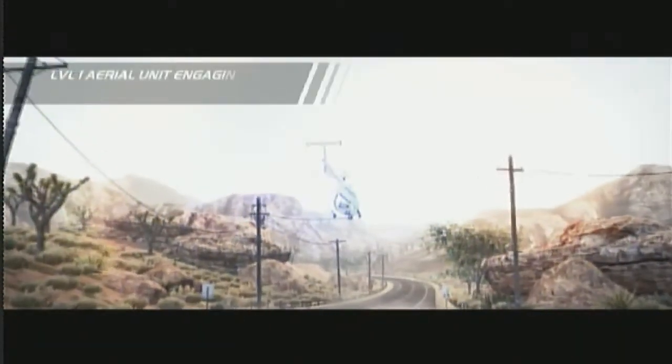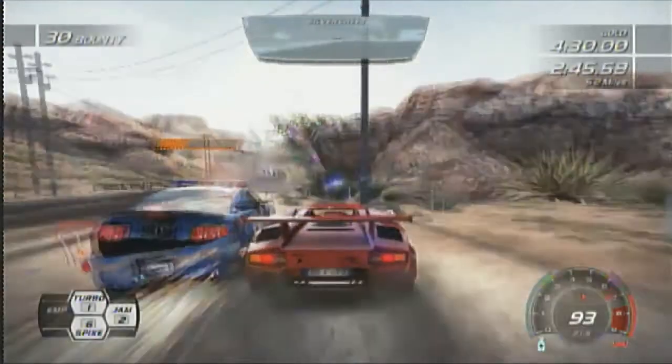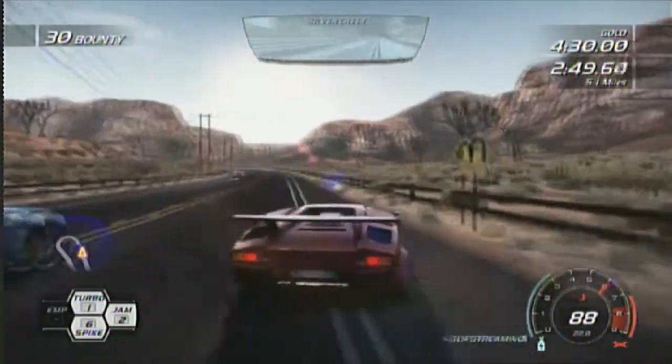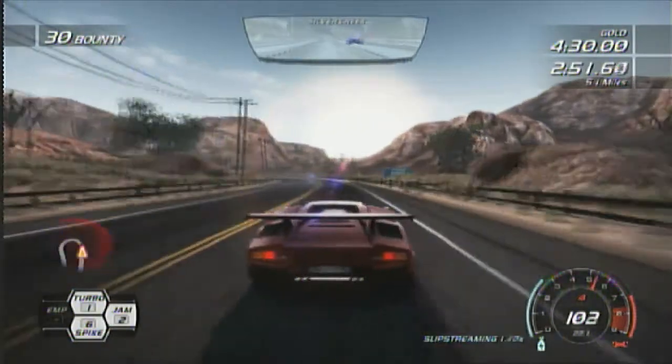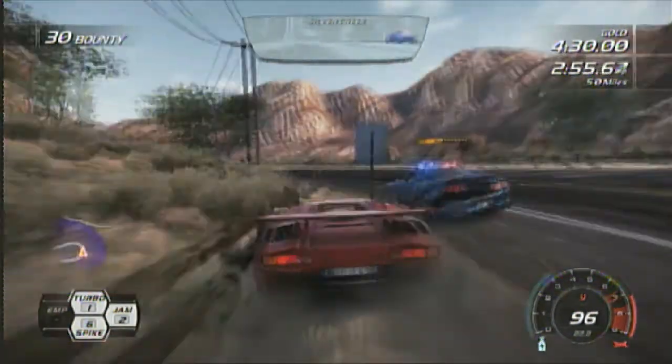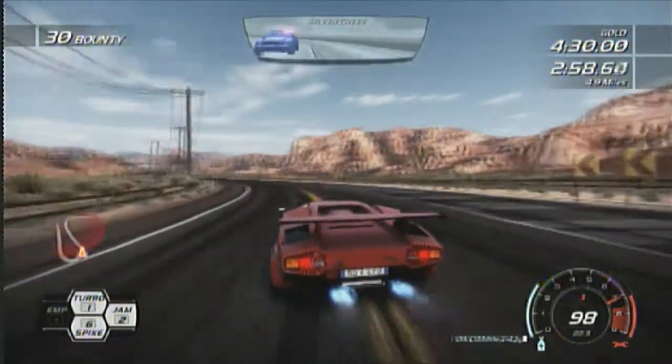Oh no! Level 1 error unit engaging. Go drift! I drifted too early. I'm terrible. Terrible at this game.